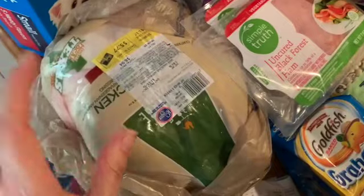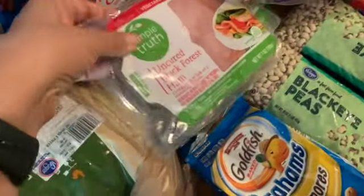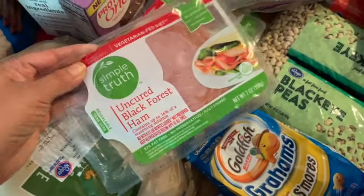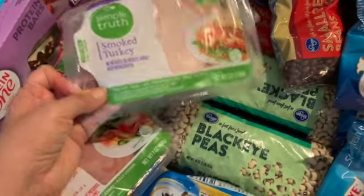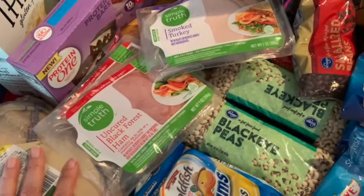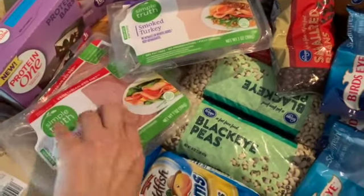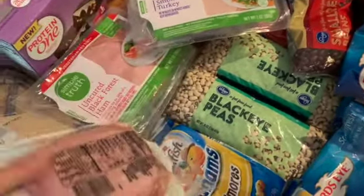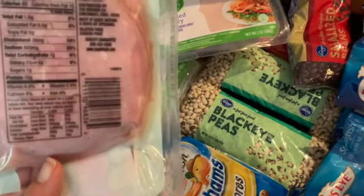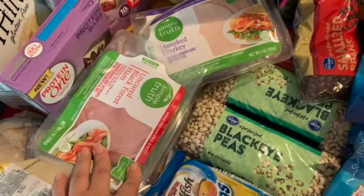Then I went ahead and got a whole chicken — I'm going to be making chicken tomorrow. And I took a chance and they actually had it: the Black Forest from Simple Truth smoked turkey. I got the Oscar Mayer ones last week and they were just really salty, too salty for me. I know for sure this one has less sodium, and they've been out for a while so I'm glad to have found them again.